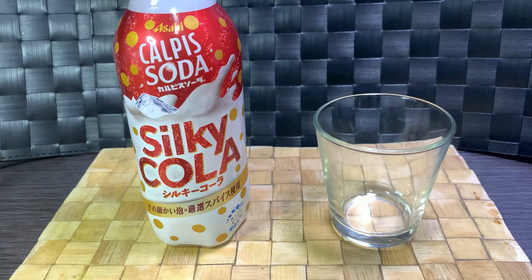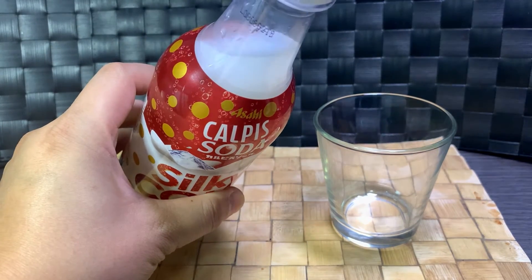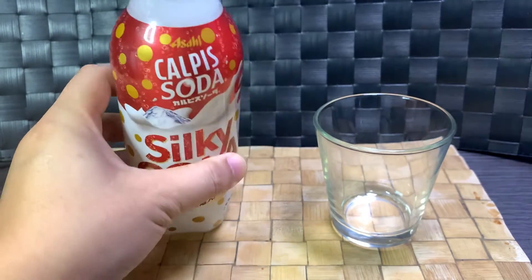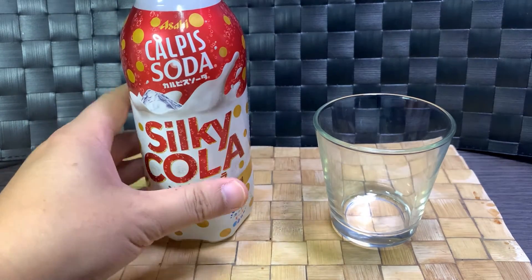But this is a cola-infused version of their drink. Cola tends to be a brown color, but they managed to maintain that milky white color they usually have — so unless it's a Crystal Pepsi situation, I don't know what they've managed to make the cola flavor out of.